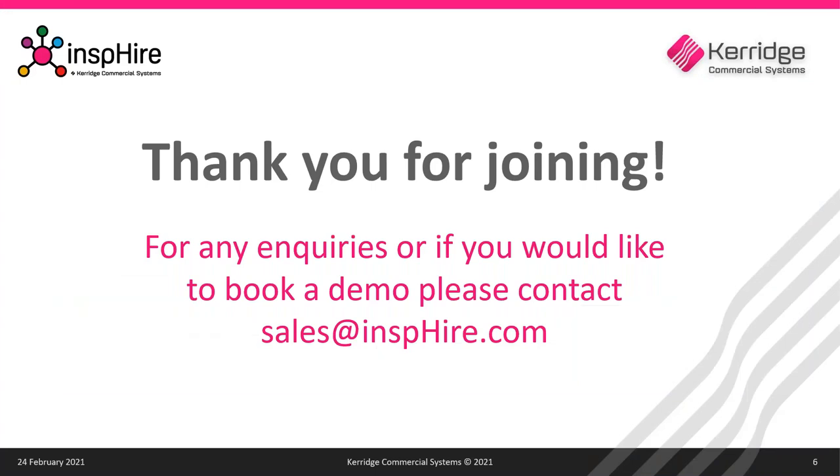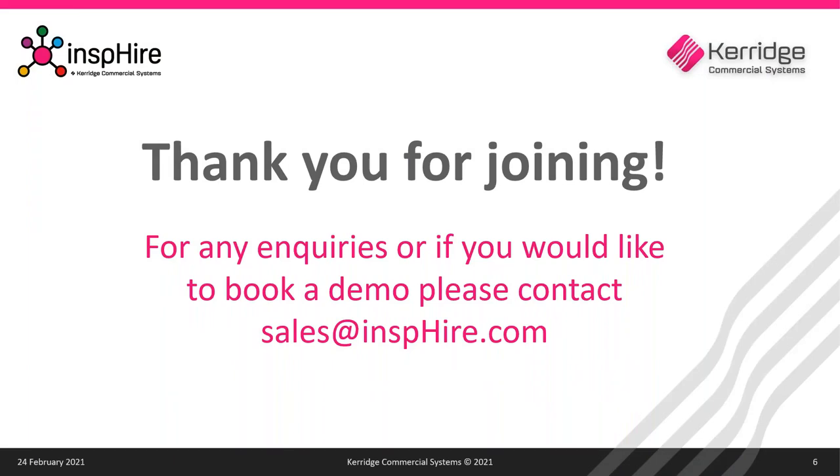That concludes the webinar content. Thank you very much for your responses to the poll. Thank you everyone for being here today — we hope you found the webinar informative and useful. Attached to this webinar you can find a PDF of today's presentation, and a link to the video recording will be sent to you after the webinar. If you'd like to discuss anything you've seen today or book a one-to-one demonstration, please feel free to reach out to myself or the sales team. Thanks again for joining us and we'll see you next time.